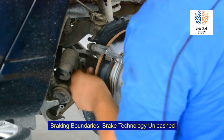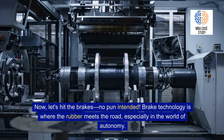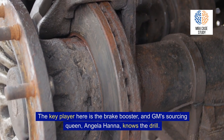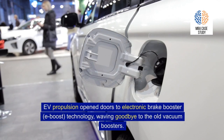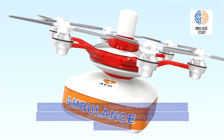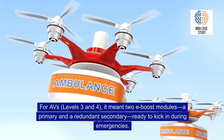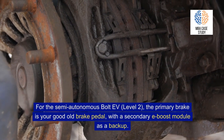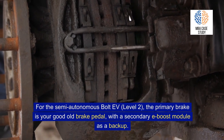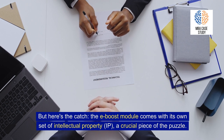Braking boundaries: brake technology unleashed. Brake technology is where the rubber meets the road, especially in the world of autonomy. The key player here is the brake booster. EV propulsion opened doors to electronic brake booster — e-boost technology — waving goodbye to old vacuum boosters. For AVs at Levels 3 and 4, it meant two e-boost modules: a primary and a redundant secondary, ready to kick in during emergencies. For the semi-autonomous Bolt EV at Level 2, the primary brake is the traditional brake pedal, with a secondary e-boost module as a backup. The e-boost module also comes with its own set of intellectual property — a crucial piece of the puzzle.